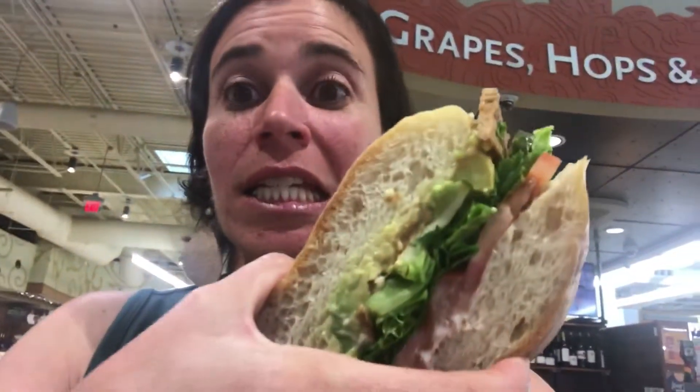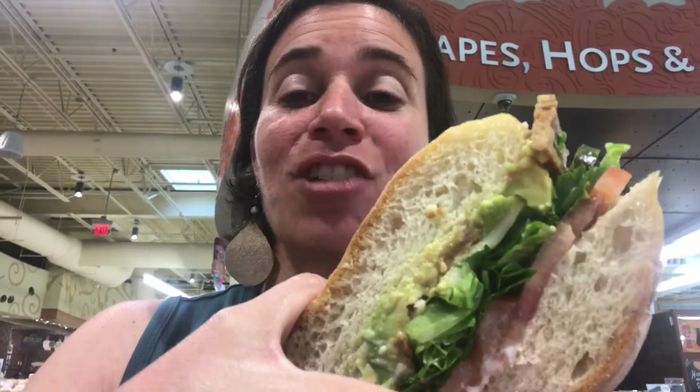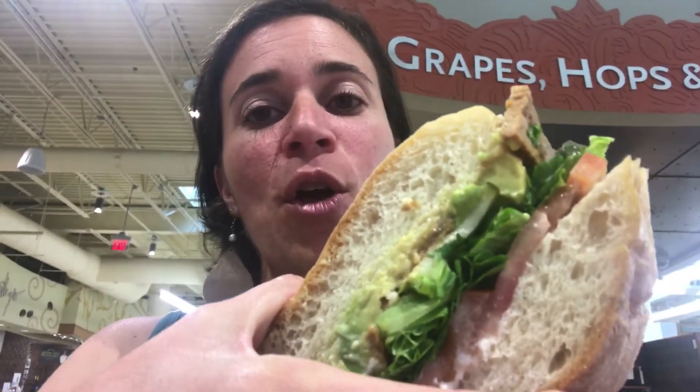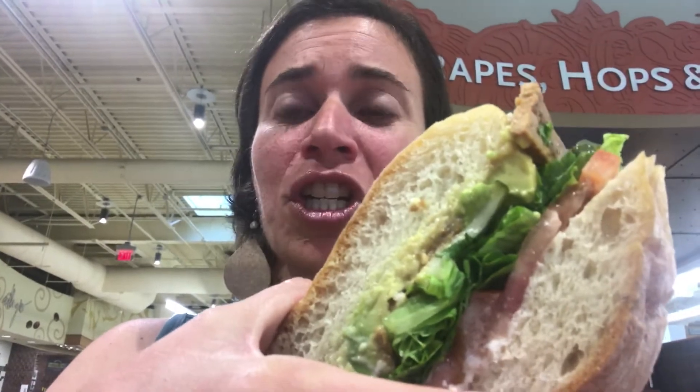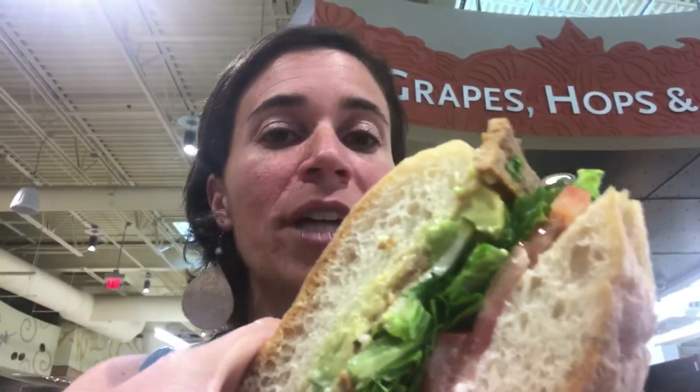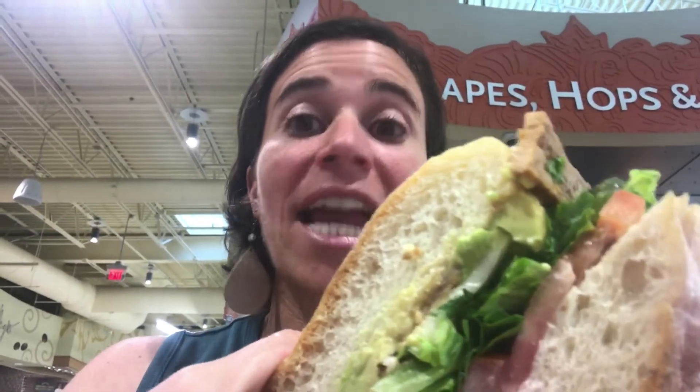Hi everybody, it's Terry with firstcoastkids.com and I am trying the TTLA sandwich — I just heard about it today. It's the tempeh tomato lettuce and avocado sandwich with garlic aioli, and they said to definitely do the added pickles, so I did. It's been going crazy on the internet, so I'm gonna try it.